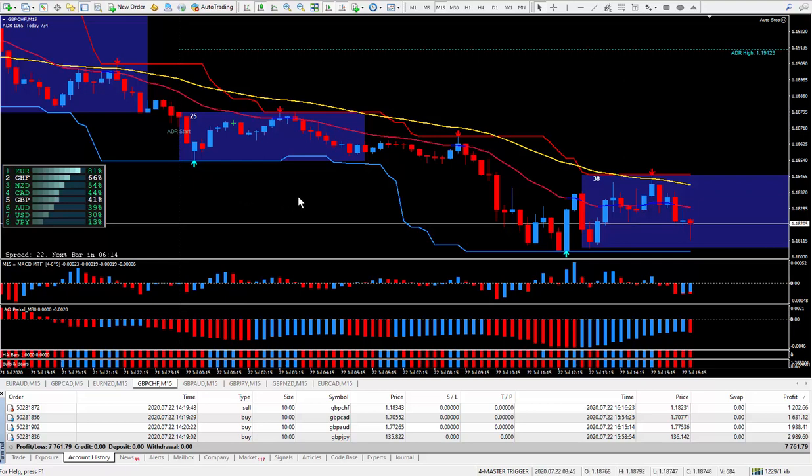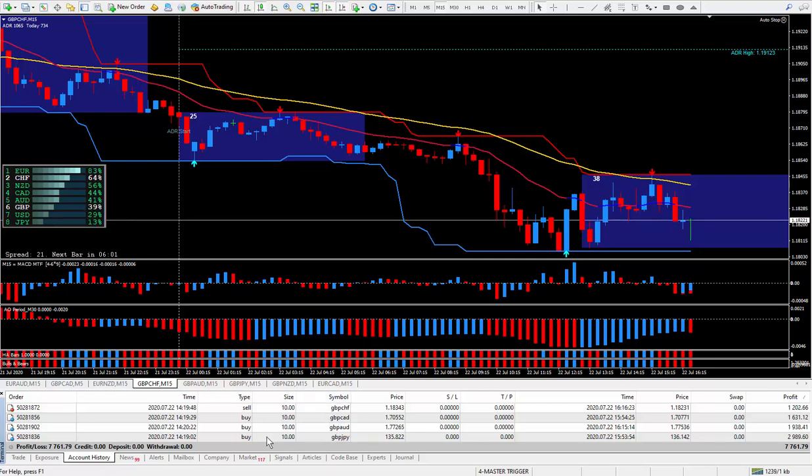Hi traders, this is Forex Nelson and I'm back today with another four trades. Today's date is July 22nd. I did all pound pairs today — I sold one of them and bought the other three within the New York session. I love trading with the magic trigger as it really helps me find trades and make some pips.